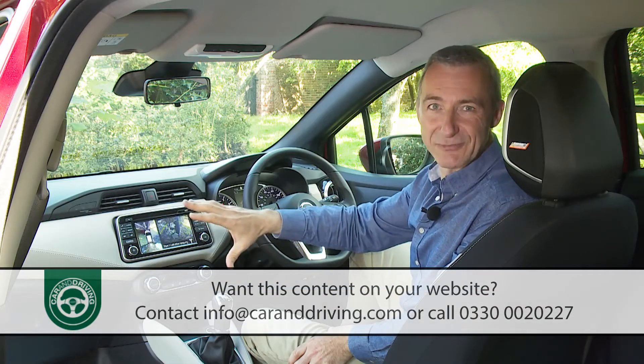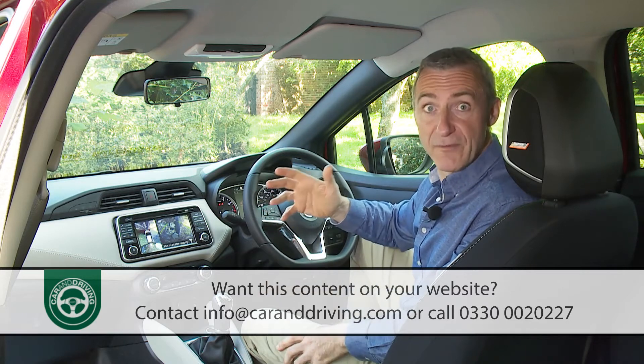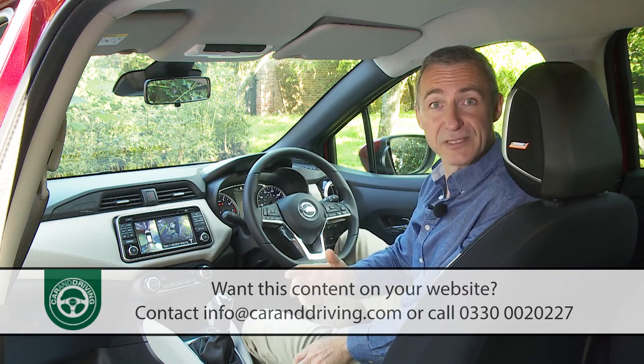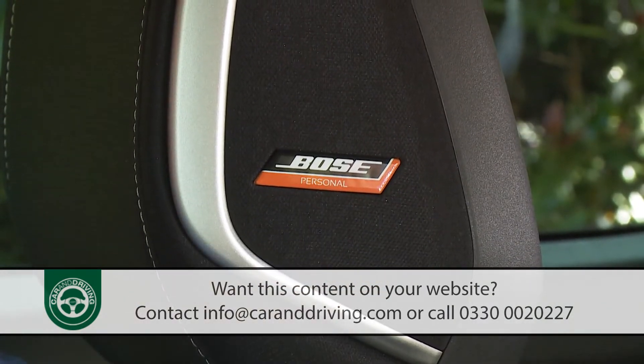Anything this monitor can't tell you will probably be covered off by the 7-inch centre-dash infotainment touchscreen, providing you avoid the entry trim level. The extra technology helps to influence the greater perception of quality this time around. Our favourite touch is the optional Bose Personal Premium Audio System, which comes with two speakers actually built into the driver's headrest.